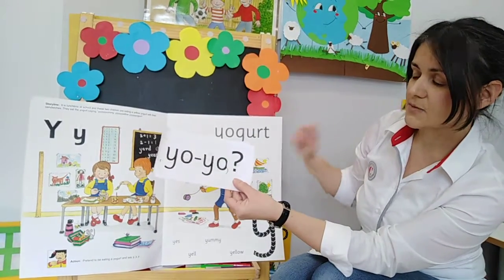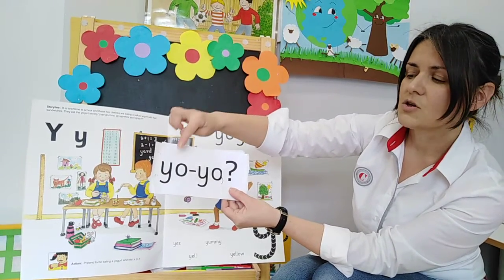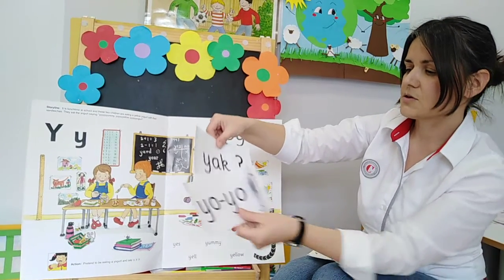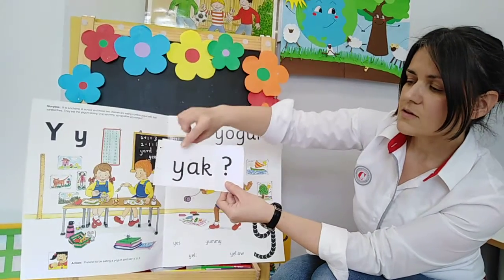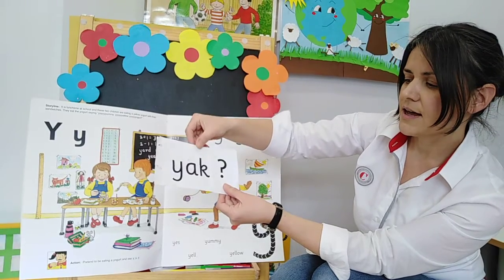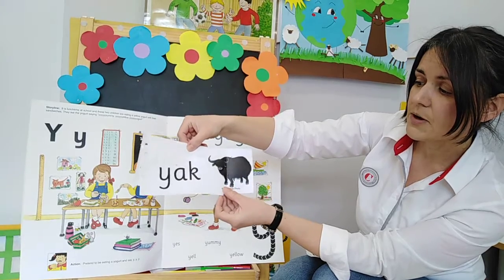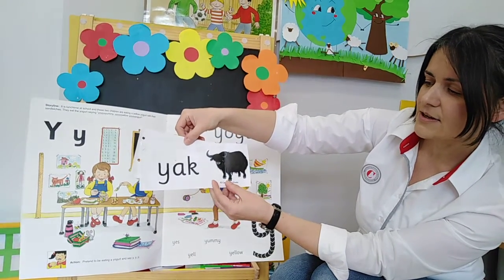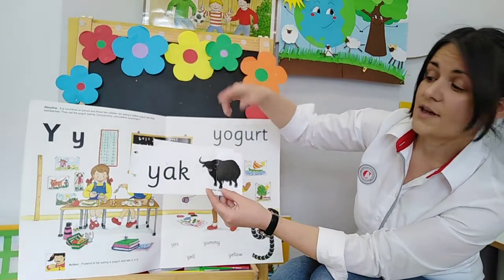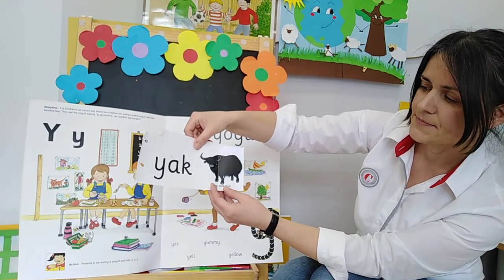Now here is the name of the toy that the boy was playing with. So what do you think, how does it read? Yo-Yo. Good. Here is the next one: Y-A-K. Now this is an animal that lives in some parts of the world. It's quite hairy and it looks like a male cow, like an ox actually - a very hairy ox. And it's called yak. Good.